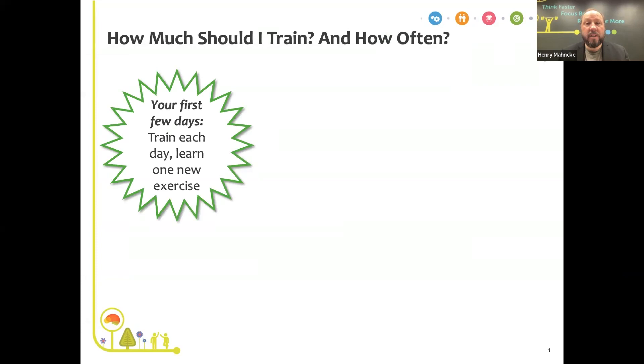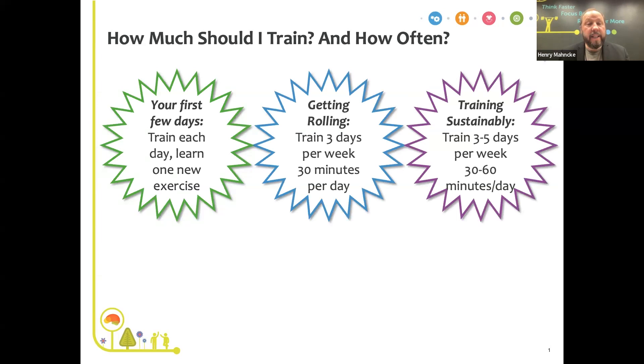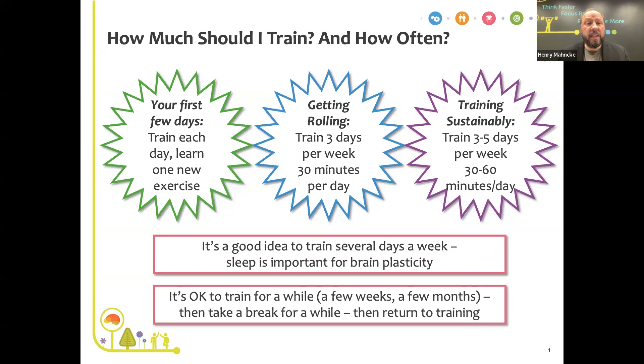If you're on this webinar, you've probably used BrainHQ already. Once you're rolling, the recommendation is to train about three days per week for about 30 minutes per day — about 90 minutes per week total. To build on that, people sometimes train three to five days a week, even every day, for sessions of 30 to 60 minutes. Two important notes: training several days a week is good because sleep is important for brain plasticity, and it's also okay to train for a few weeks or months and then take a break.